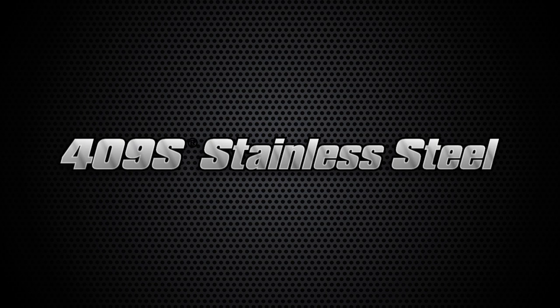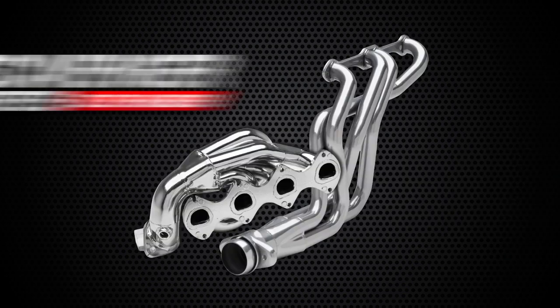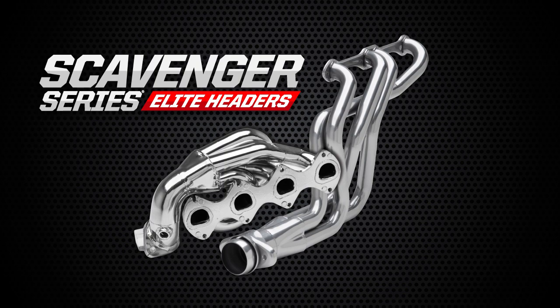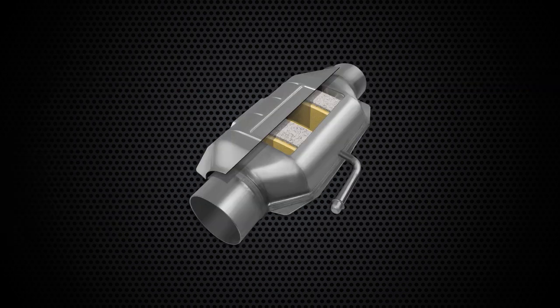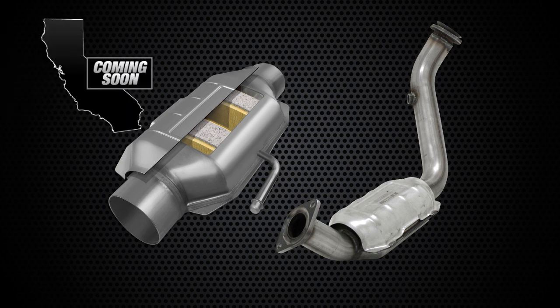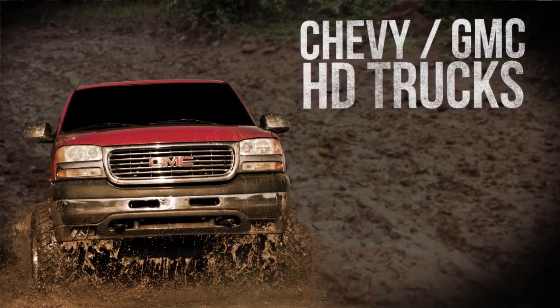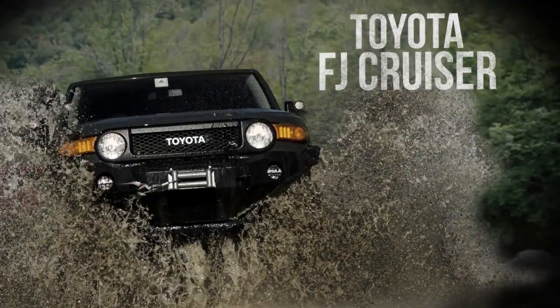Flowmaster mufflers, exhaust systems, and components are now all available in stainless steel, backed by a lifetime warranty. Other new products include our ever-growing line of stainless steel headers and a new line of replacement catalytic converters. With dozens of new applications being added every month, including new direct fit systems, and coming soon our new California legal line of cats. This year we are also rapidly growing our truck, SUV, and off-road product lines.